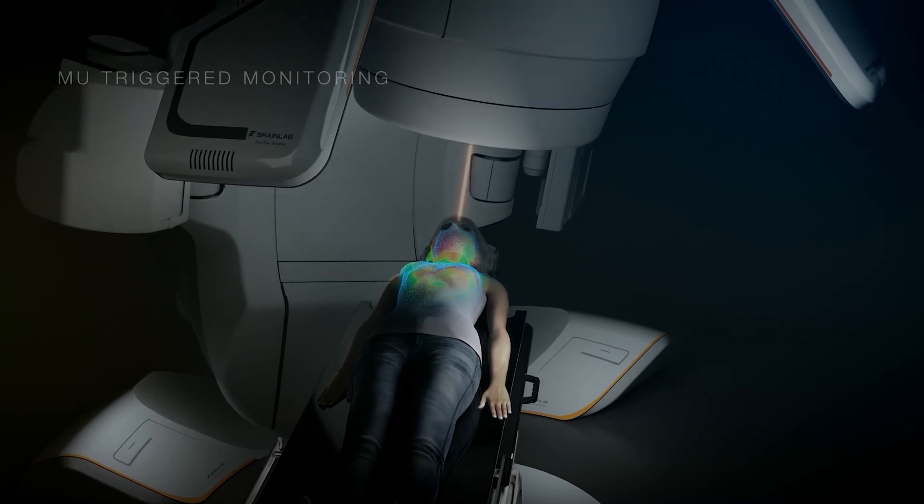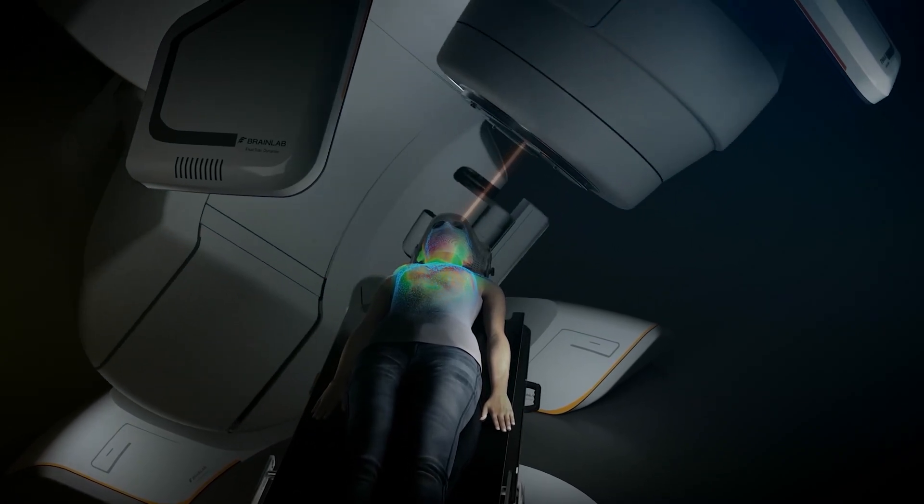ExactTrack Dynamic can be used for really anything that we treat as radiation oncologists. The bulk of our patients we use it for breast cancer and prostate cancer, but really it can be used for any cancer type that requires radiation.